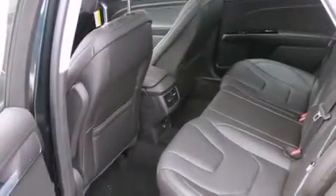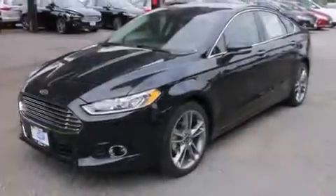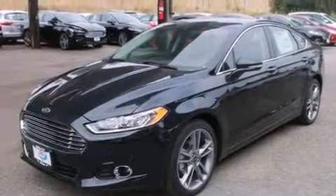Also included are front multi-stage airbags, rear-seat child-proof door locks, memory settings for the driver's seat positions so you can recall your favorite position with the push of one button, a heated driver's seat, and satellite radio.